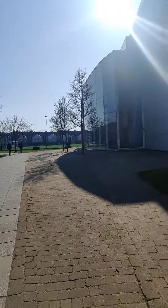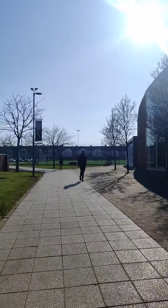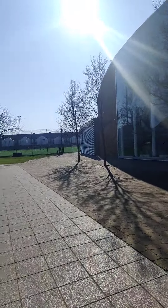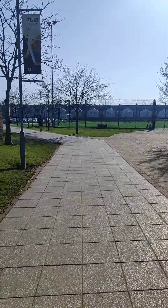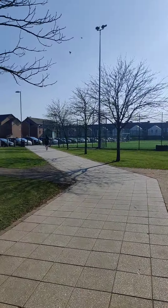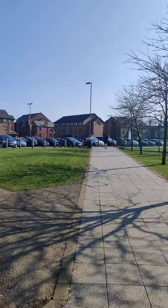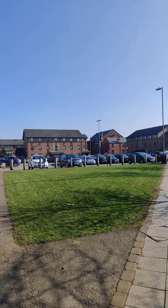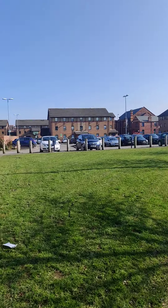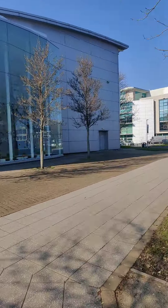The field is currently in use — some students are practicing football here. This is the football field. In the left you can see the Woodland Halls, which is a student dormitory. There are many dormitories, but I live in the Woodlands Hall. You can also see my hall at the left.